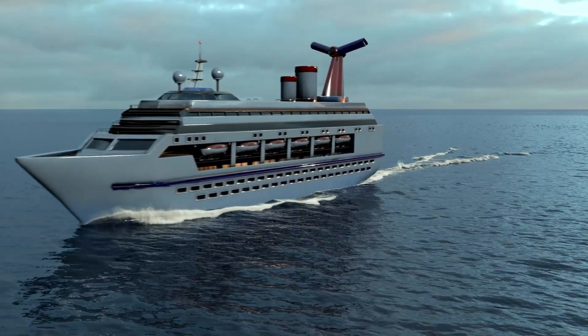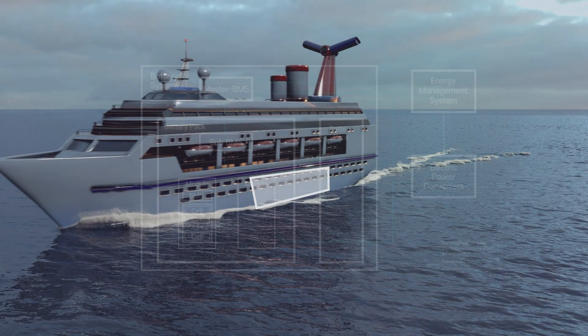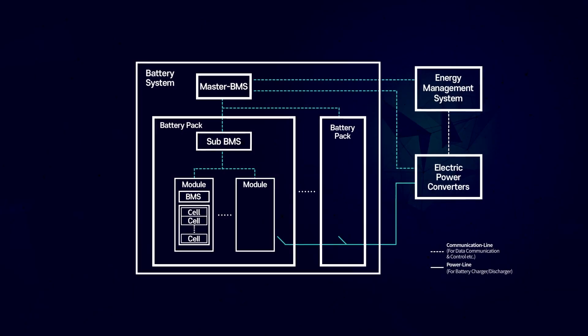The battery system connects the energy management system to the power conversion unit. It is installed in the ship's electric room and helps store more power in a compact space. Safety is a top priority for these systems.